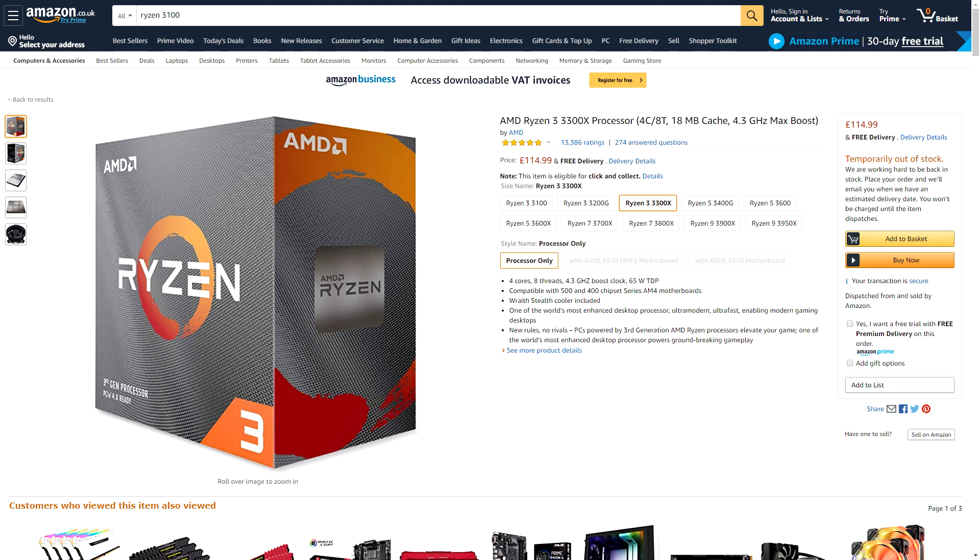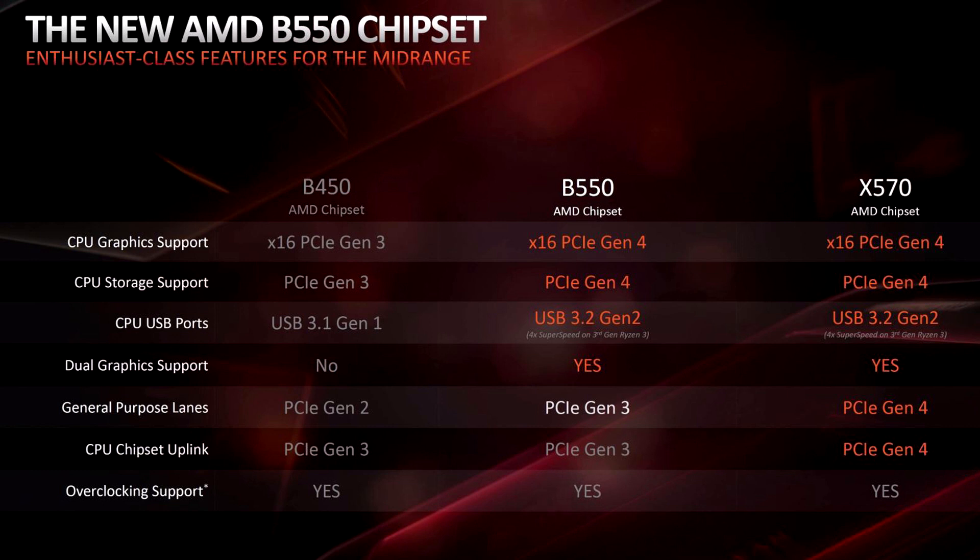What's interesting about these new CPUs is that whilst they will work on the X470 and B450 motherboards, they also work on the new B550 boards. Yes, there's a new chipset coming in June with enhancements over the B450 platform. As you can see here, it's mainly a shift to the next generation of things like PCIe and USB, but it's also got the added bonus of dual graphics support.